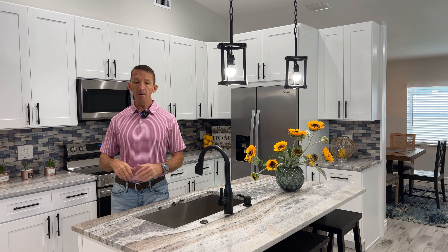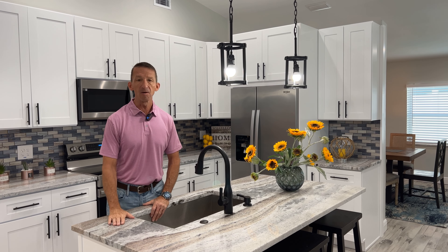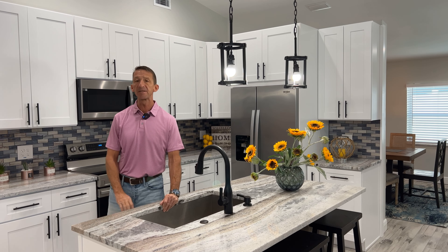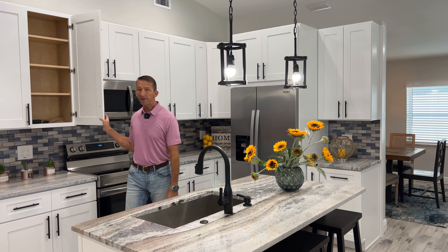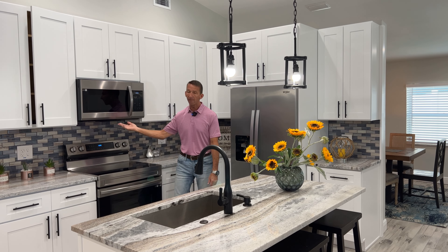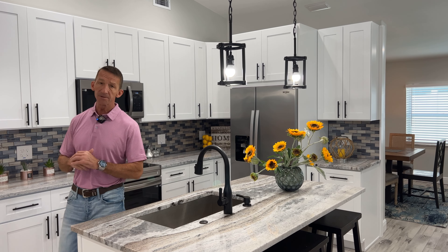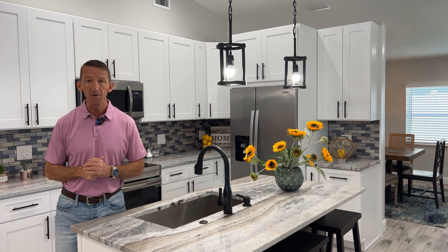Welcome inside the home. As you can see, you have a nice little island right here. It's got marble countertops on it. You have bar top seating for four. All your cabinets are all soft-close. You have all brand new stainless steel appliances. And the rest of the house is just as gorgeous. Let's go have a look around.